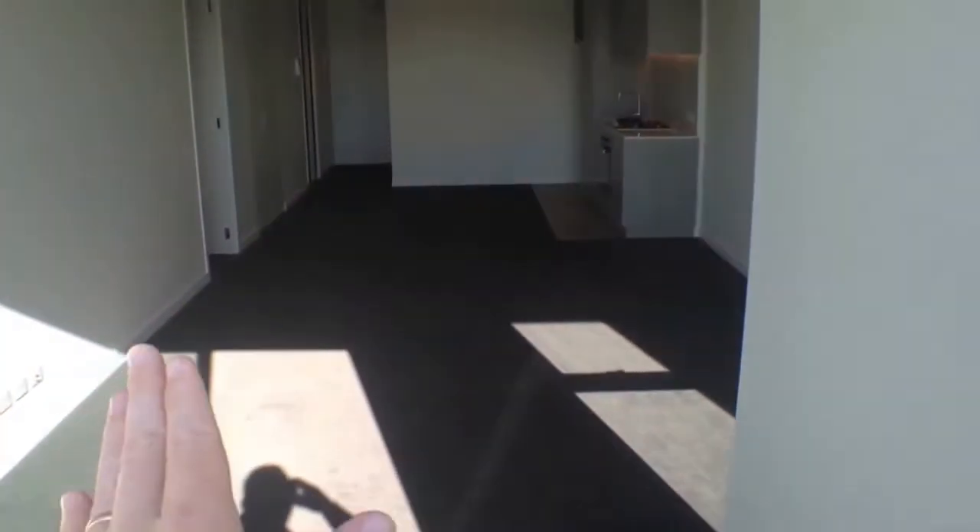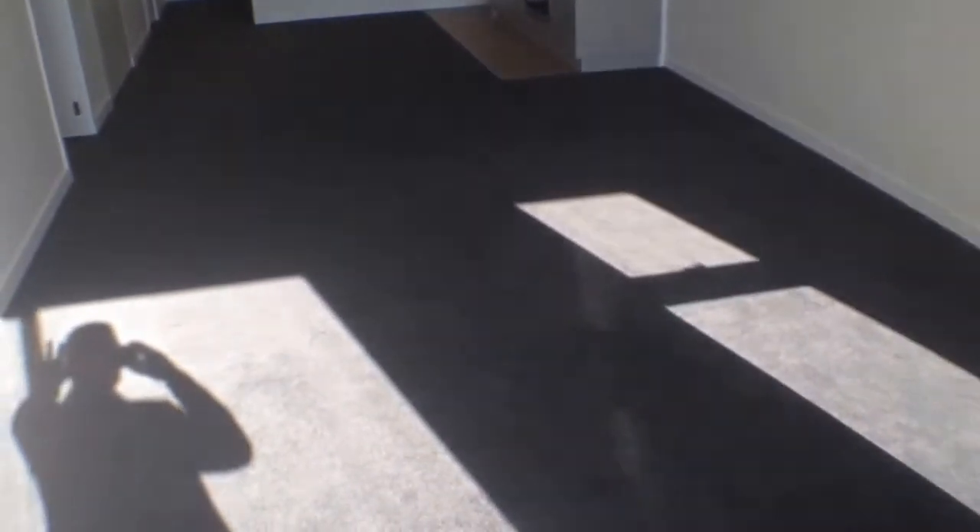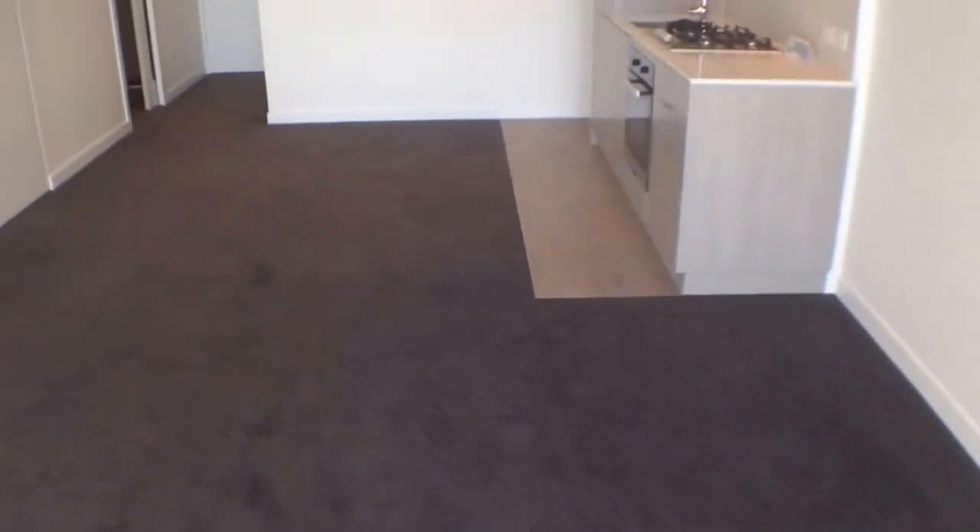Then heading into this expansive living space. You've got two bedrooms, one and two, and two bathrooms as well. Making our way inside, you can see the size of this apartment. An excellent couch setup here, TV on the left wall, air conditioning above it, couches to go on this side. That's all flooded with north natural light.